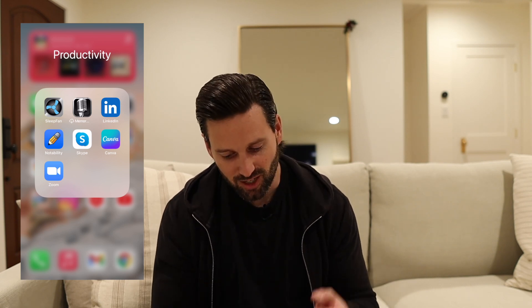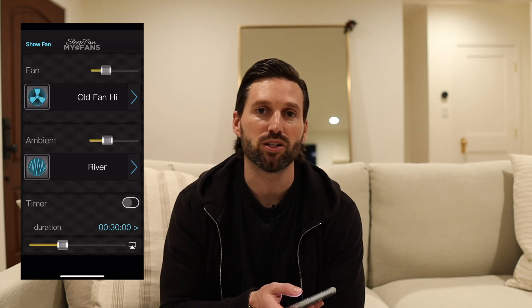In terms of productivity, one application I use very often for work and other things is Notability. I have it on both my iPhone and iPad and I use it very often — I've gotten rid of having a bunch of legal pads with notes on them. Another thing I use every single day because I cannot sleep without it is the Sleep Fan app. I probably bought it about 10 years ago. I used to always run a physical fan to fall asleep to white noise and then found it cumbersome and unnecessary.